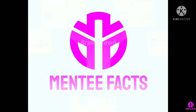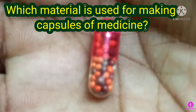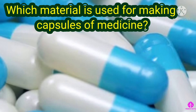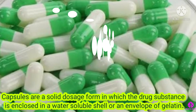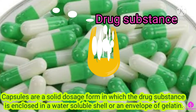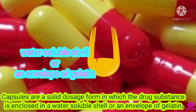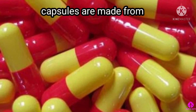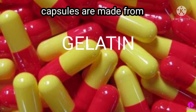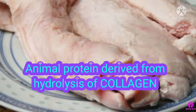Hi viewers, welcome to Minty Facts. Which material is used for making capsules of medicine? Capsules are a solid dosage form in which the drug substance is enclosed in a water-soluble shell or an envelope of gelatin. Capsules are traditionally made from gelatin and animal protein derived from hydrolysis of collagen.